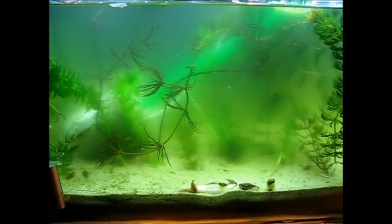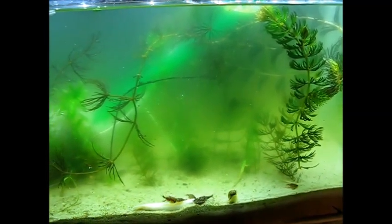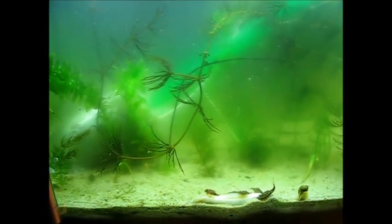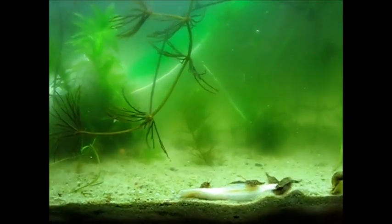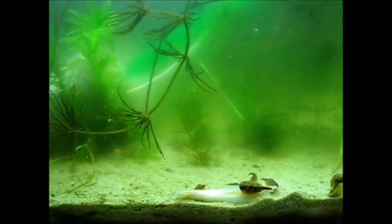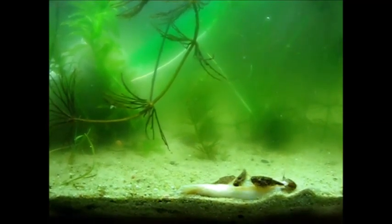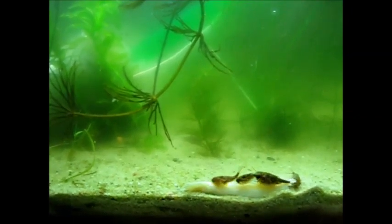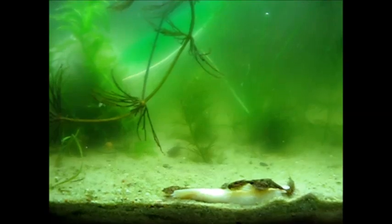Luckily the cloudiness is because of green drifting algae, so that is no problem actually. This is a shot of the whole tank — you can see some more plants. I hope that with the water refreshments and a little bit of careful feeding, the algae problem will become a little less. But it's not a problem — clear water would just be a bit nicer.